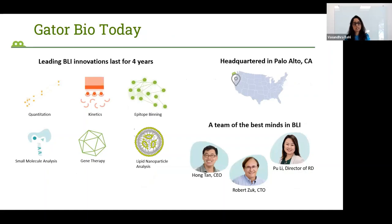Today GatorBio is a team of some of the best minds in BLI. These include our CEO and founder Hong Tan, our co-founder and CTO Bob Suk, and Puli, the director of R&D, who has more than a decade of experience in BLI. Our products are used for quantitation, kinetics, and epitope binning of antibodies. We also have products for small molecule analysis, gene therapy, and lipid nanoparticle analysis, diversifying into viral and non-viral vectors.